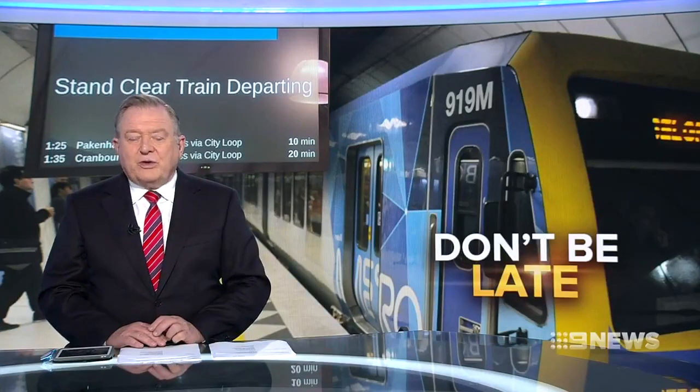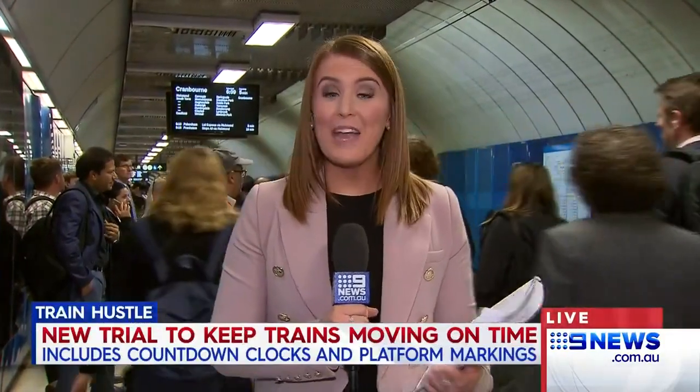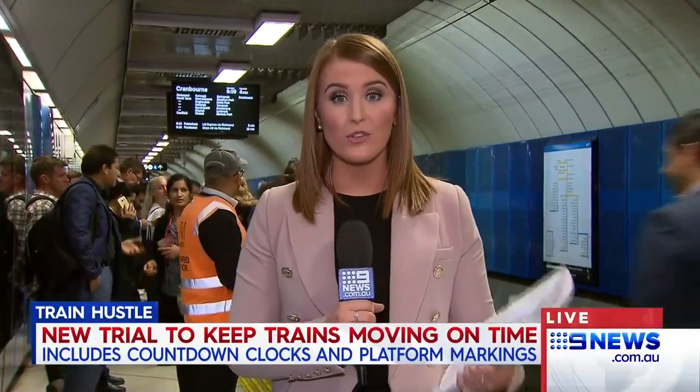Tardy commuters who hold up trains will have to get a hustle on, with two new measures being installed to keep services moving on time. Stephanie Anderson is at Parliament Station. There are two parts to this trial. The first is some markings on a number of platforms across the network that show passengers exactly where those carriage doors are going to stop and open, to help them get on and off the train as quickly as possible.